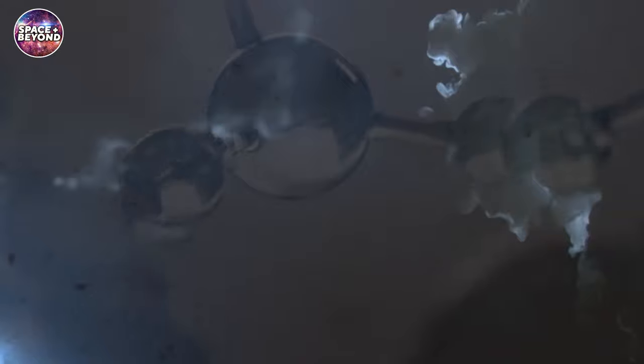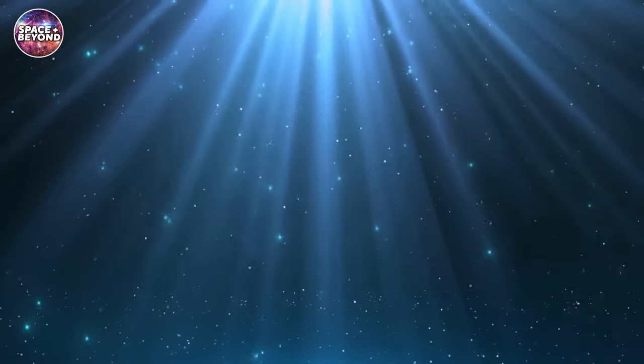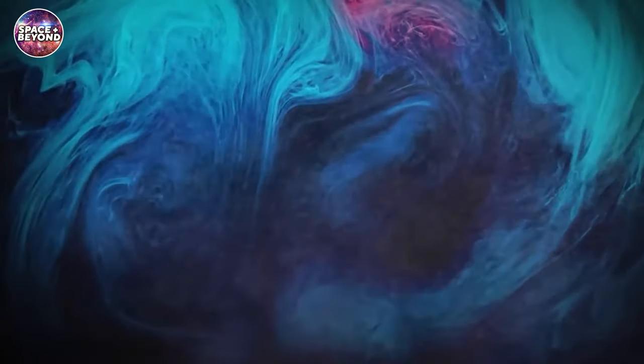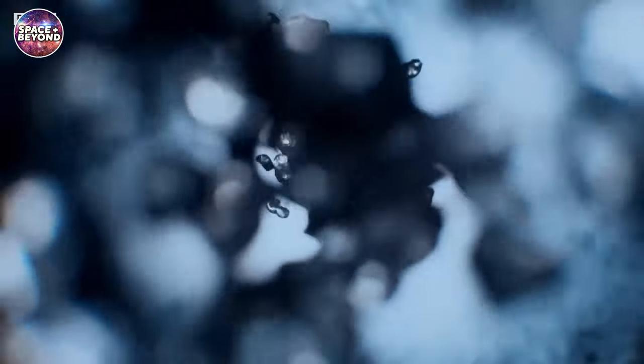Reports suggest that the upper atmosphere of Neptune is composed of hydrocarbon particles that freeze and fall as a type of diamond rain. These diamonds are not suitable for gemstones or jewelry, however, as they are likely smaller than a micrometer in size. The falling diamonds form when methane molecules, which are abundant in Neptune's atmosphere, break apart due to intense cold and pressure. These carbon atoms from the methane then bond together to form tiny pieces of diamond that fall through the atmosphere. Further research is needed to confirm the exact nature of diamond rain, but it may be one of Neptune's most captivating features.